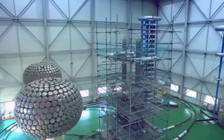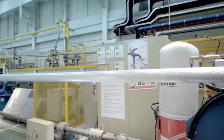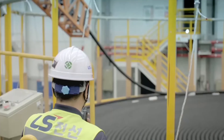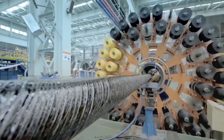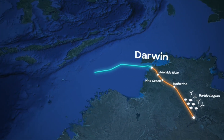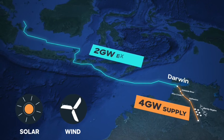A project this groundbreaking doesn't come cheap. With an estimated price tag of $35 billion Australian, it ranks among the most expensive renewable energy projects in history. If AA PowerLink succeeds, it will cement Australia's role as a global clean energy powerhouse.